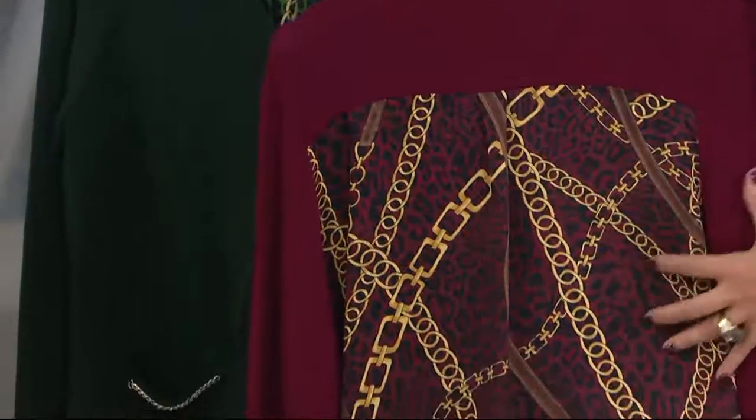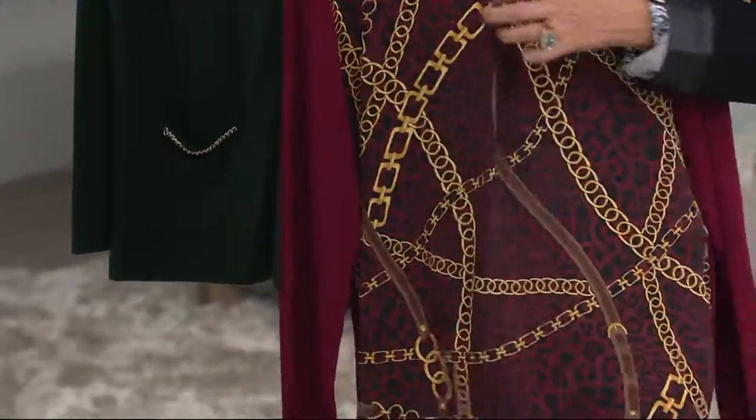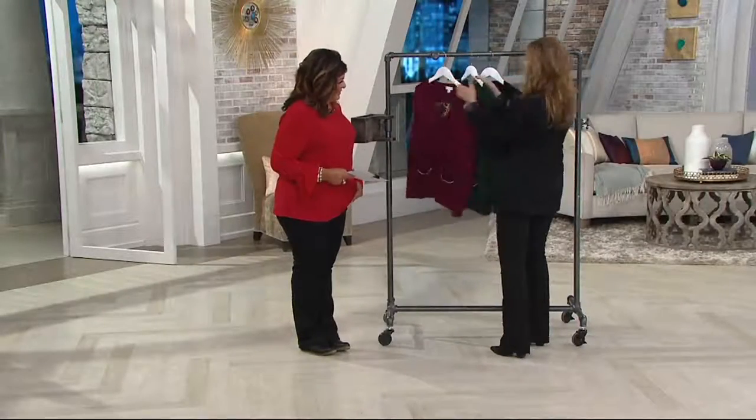Actually, you can see like an animal print ground, and then the chain detail, and there's actually like a soft pleat. So super, super luxurious, and I mean, it's gorgeous.